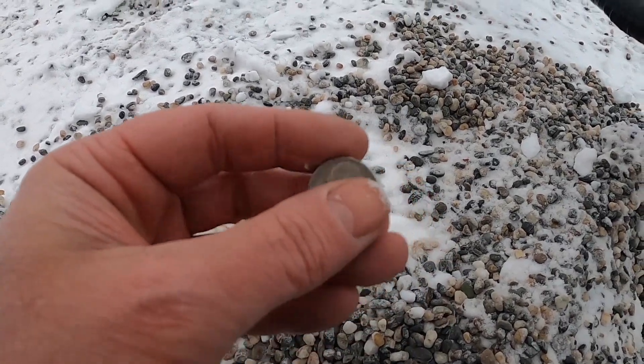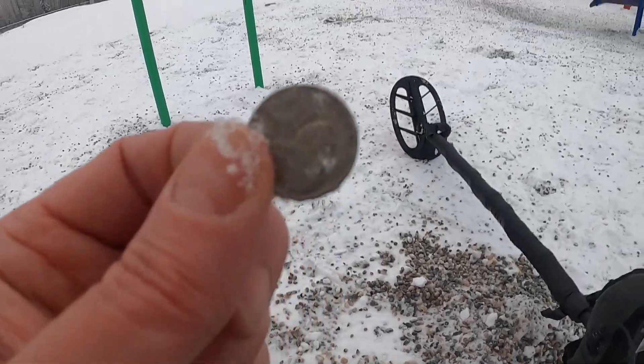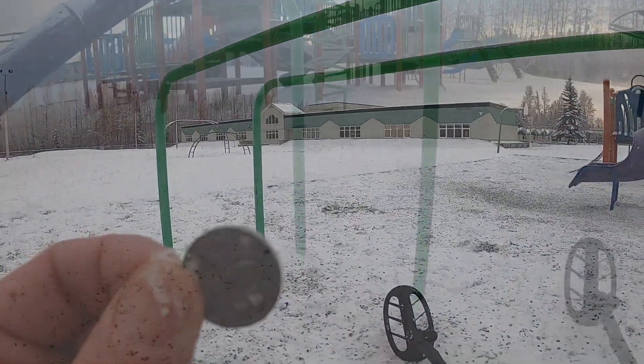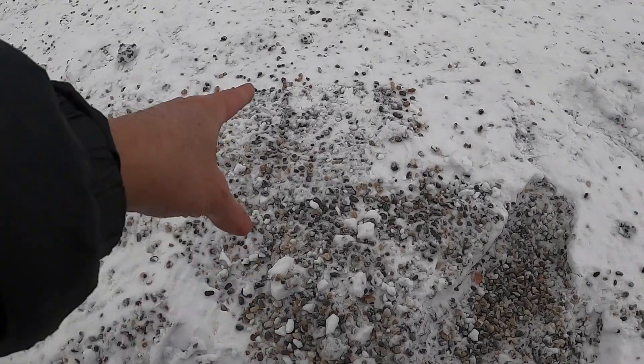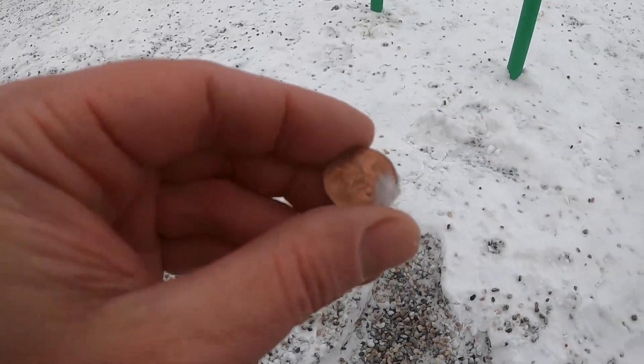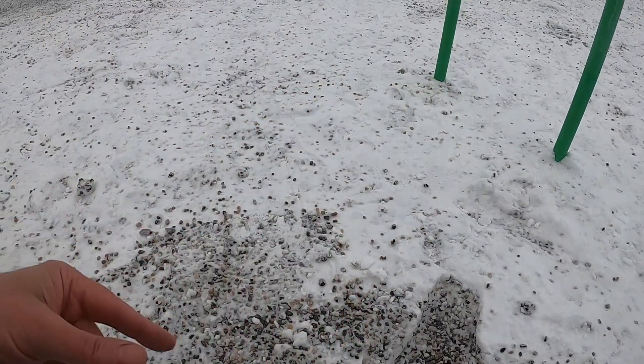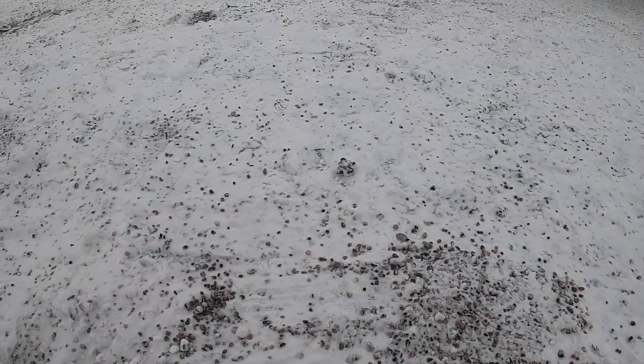So cool, that's a good sign. Somebody must have dropped a lot of coins because I found a quarter, a nickel. Here's a penny — must have been a coin spill. There's still more targets, so let's see what else we find.